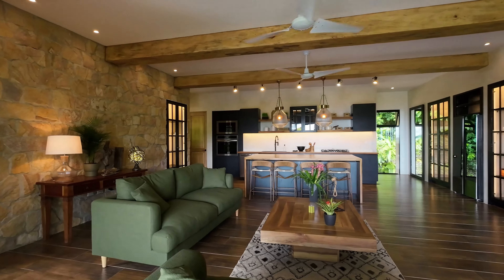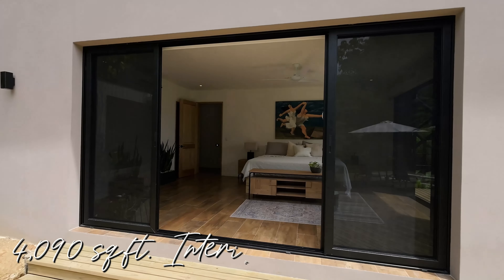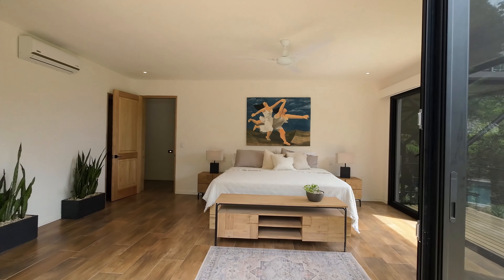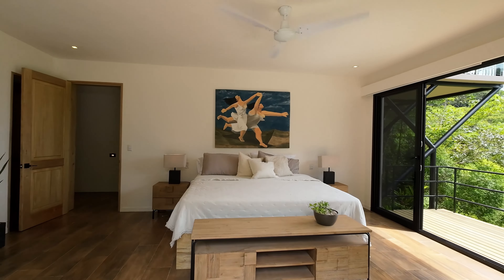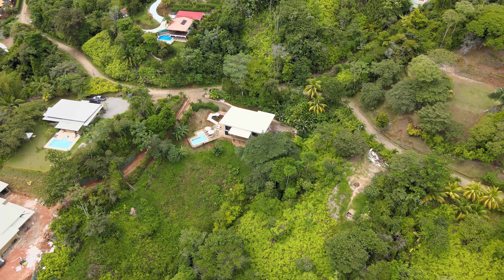With just over 4,000 square feet of living space, this home has three master suites and a half bath spread over two levels. This home presents an unparalleled opportunity to experience the Costa Rican Pura Vida lifestyle.